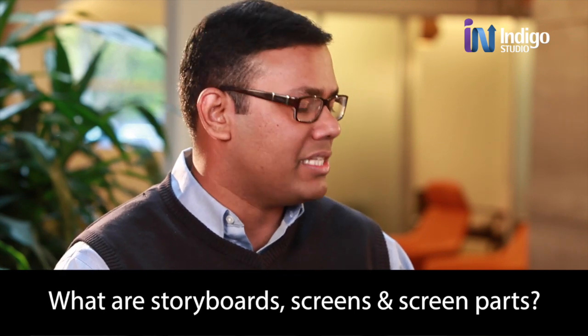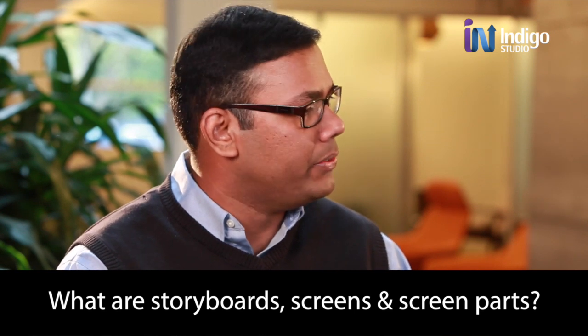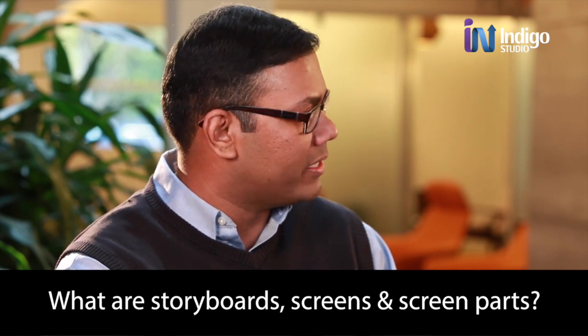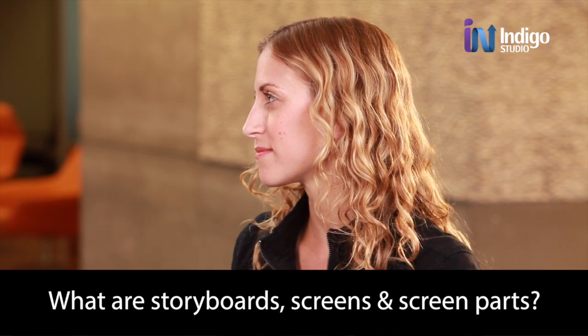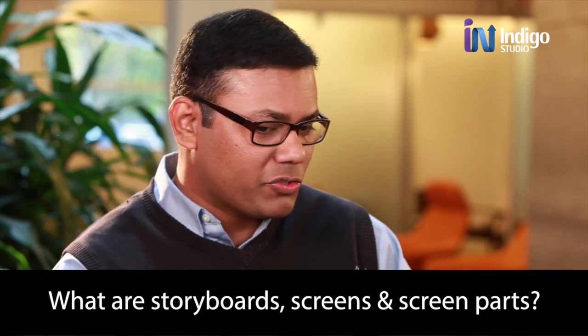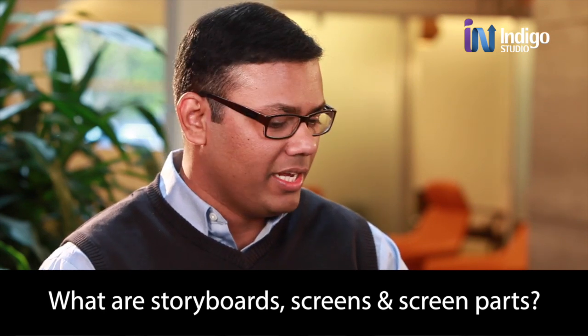We designed screen parts so that people can reuse bits and pieces of the screen in other places. So you as a company or team may have a design language, and there are UI elements you constantly reuse, customized to your organization. With screen parts, you can create them, build your own custom library, and then just reuse them in projects. Screen parts go inside screens, so there's a clear hierarchy between storyboards, screens, and screen parts — one goes inside the other, just like Russian Dolls.